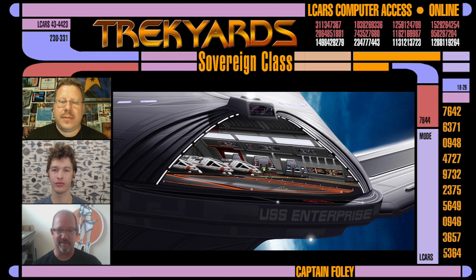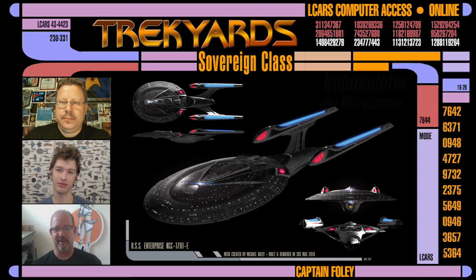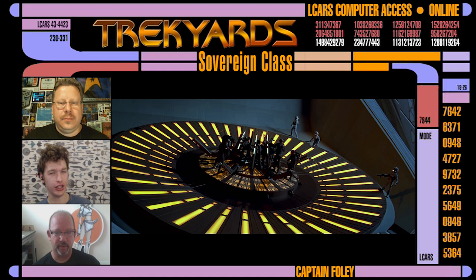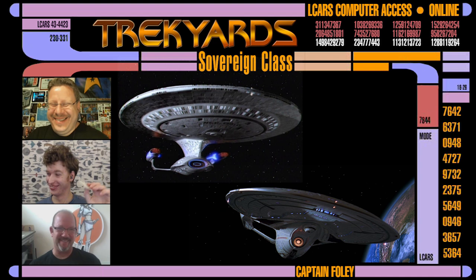What were the plans for a fourth TNG movie? For the fourth movie, we didn't have any idea — we just knew we were doing stuff for Nemesis that would probably appear in the fourth movie, but it never went anywhere. And as for the iconic deflector dish changing from blue to yellowy orange — big change — I really didn't have anything to do with that. That came out of the effects world. They chose the color on that one.